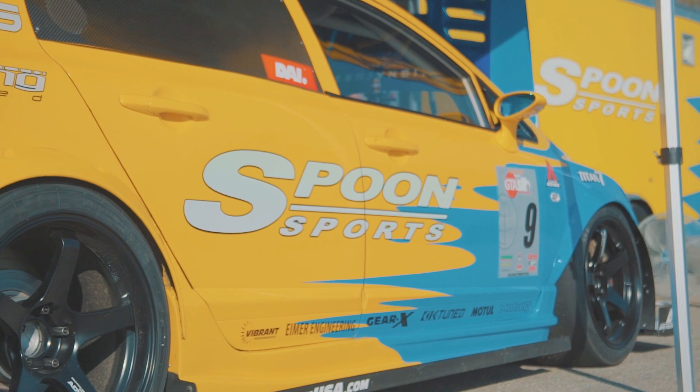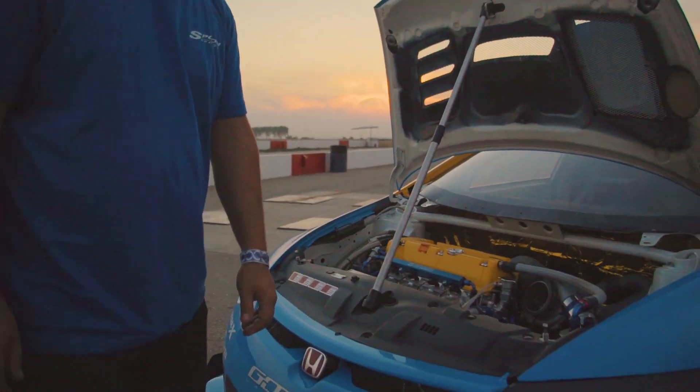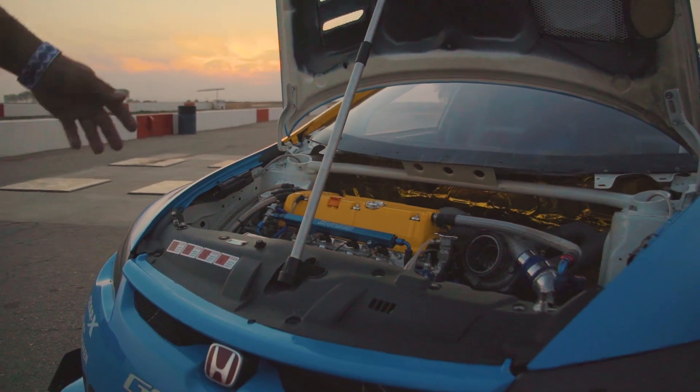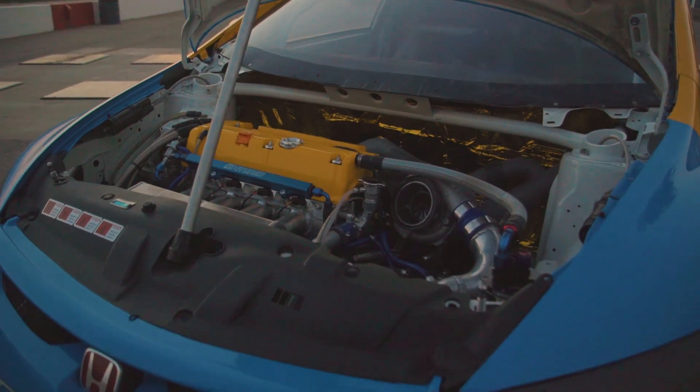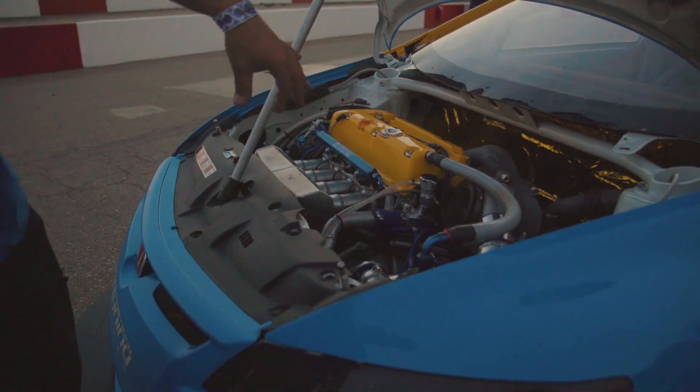This is a Spoon Sports Civic — a Civic Type R actually, because it's imported from Japan. It runs a K20 motor out of the actual Civic Type R and a Gear X custom close ratio transmission.